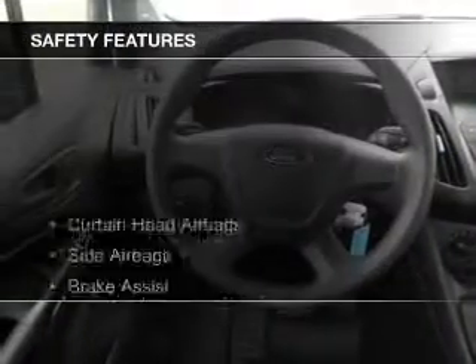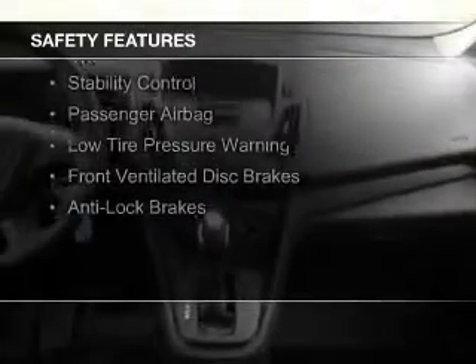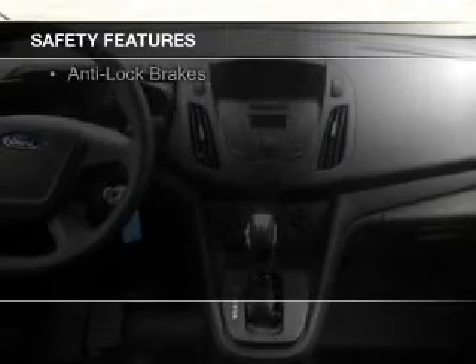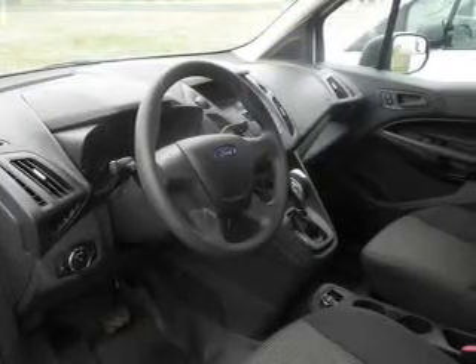Safety was made a priority with these features: Curtain Head Airbags, Side Airbags, Brake Assist, Traction Control, Stability Control, a Passenger Airbag, Low Tire Pressure Warning, Front Ventilated Disc Brakes, and Anti-Lock Brakes.